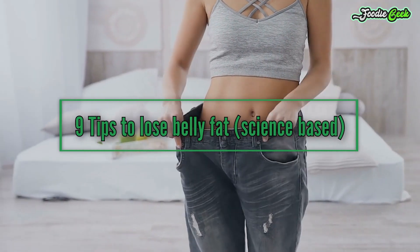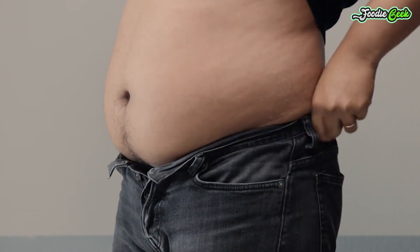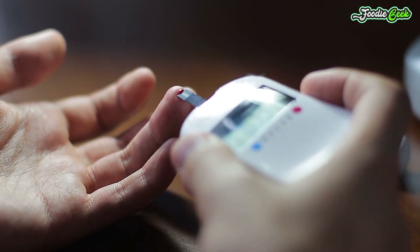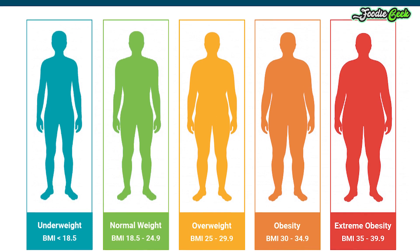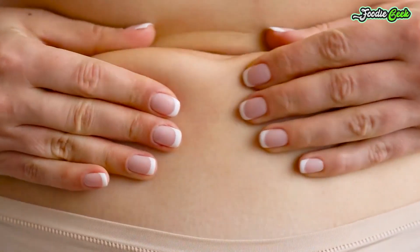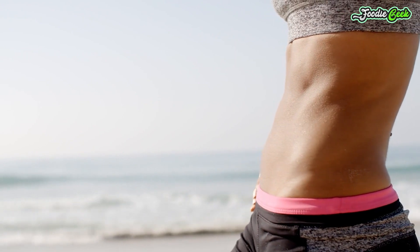Nine tips to lose belly fat — science-based. Belly fat is more than a nuisance that makes your clothes feel tight; it's seriously harmful. One type of belly fat, referred to as visceral fat, is a major risk for type 2 diabetes, heart disease, and other conditions. Many health organizations use body mass index (BMI) to classify weight and predict the risk of metabolic disease, however this is misleading, as people with excess belly fat are at increased risk even if they look thin. Here are nine effective tips to lose belly fat backed by scientific studies.